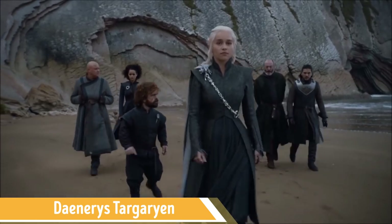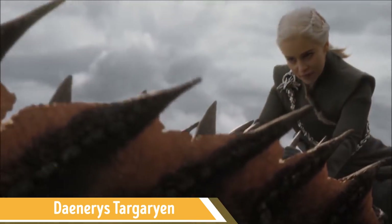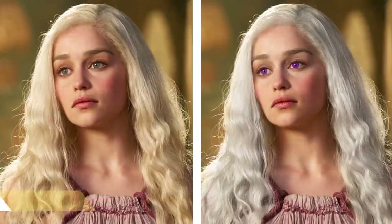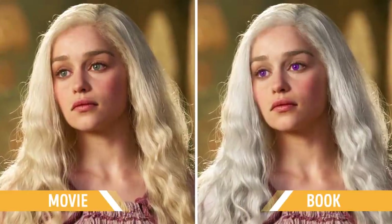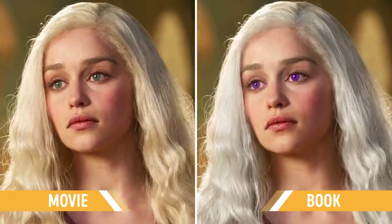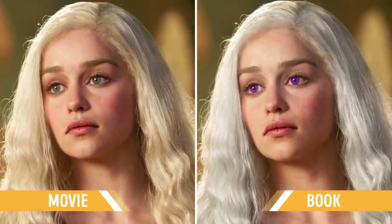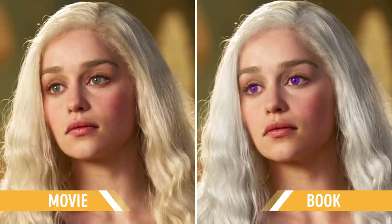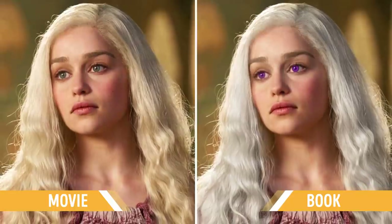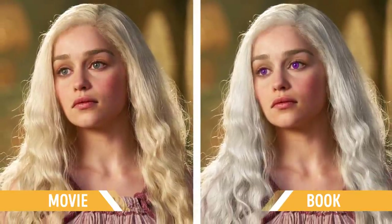Let's see. On the book's pages, Daenerys Stormborn is a true beauty with a classic Valyrian appearance: silver hair and violet eyes. So, beautiful? Check. Silver hair? Check. Violet eyes? Not so much. Plus, Daenerys spent a significant amount of time being bald in A Clash of Kings. Apart from these little details, Game of Thrones stuck to the original image of Daenerys perfectly.